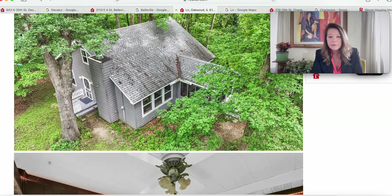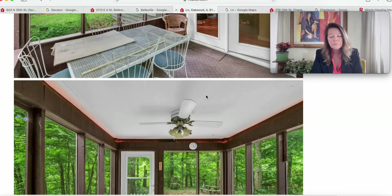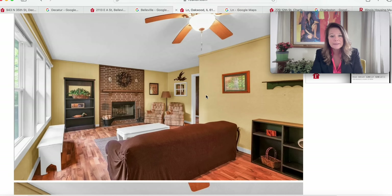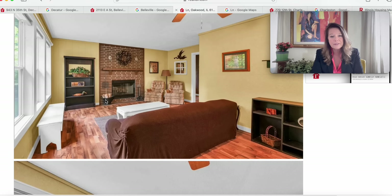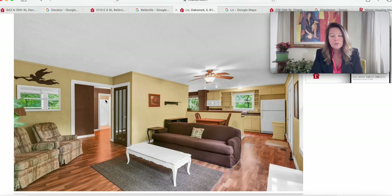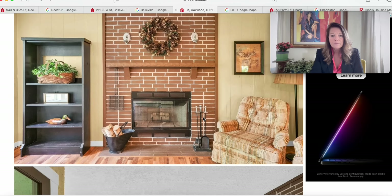We have another porch and a set of French doors to get us inside. Beautiful place to sit in the morning and listen to the birds. Inside is a beautiful living room with hardwood flooring and a beautiful fireplace. Looks like that might be paneling they've painted yellow — gorgeous woodwork and windows. It's pretty much an open plan from the living room right into the kitchen. Very nice.